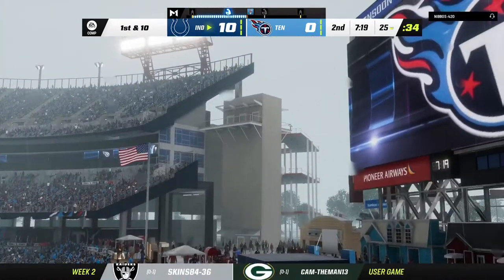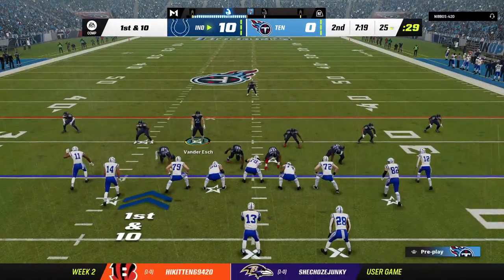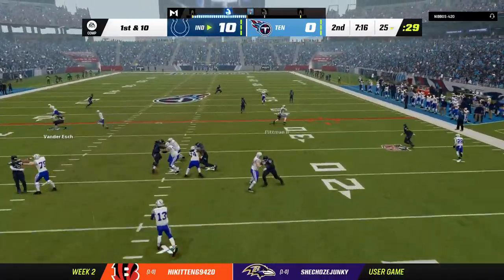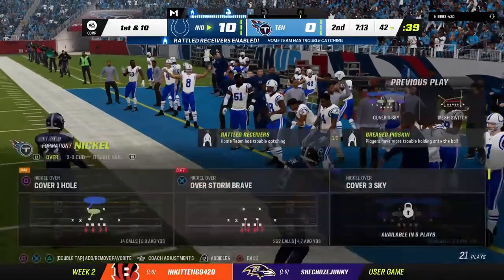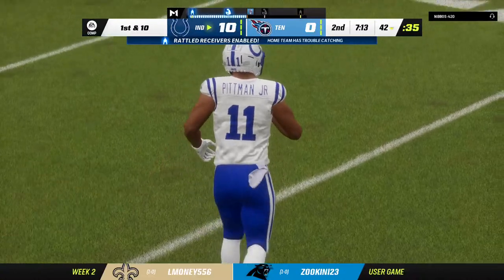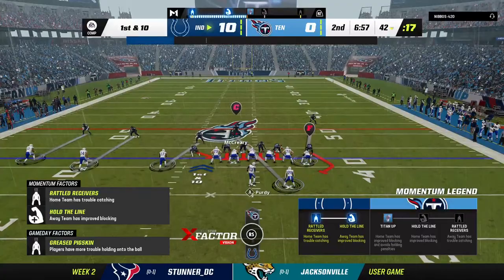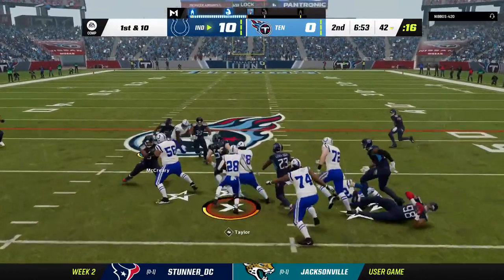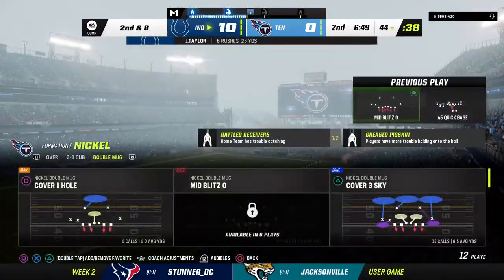The Colts come to the line ready to start their next drive. Every game could be called a measuring stick game, but when it comes within your division like this, it's a measuring stick game with a little extra urgency. All division games have a little extra to them. At this stage of the season it has that extra juice, but it's not make-or-break like week 15 or 16.